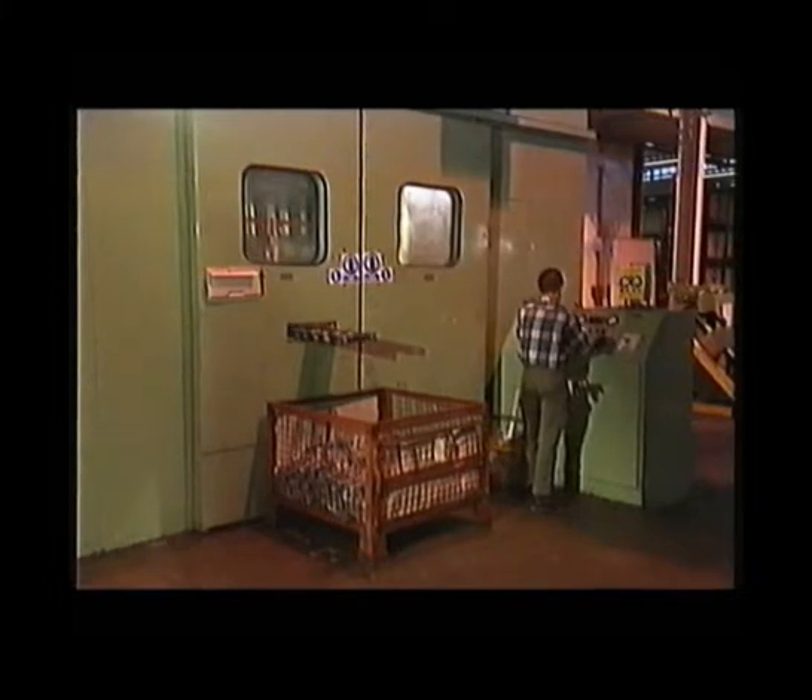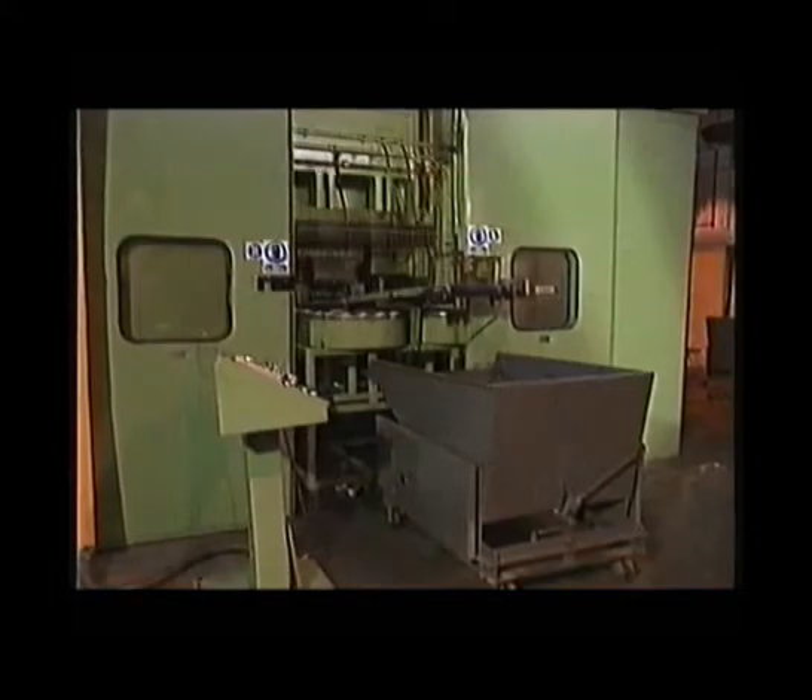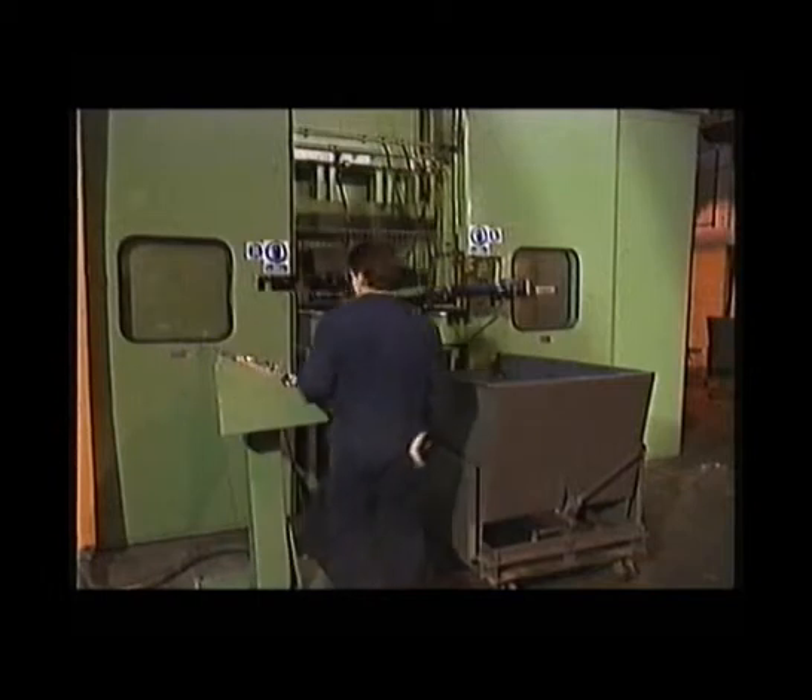Another problem with enclosures is that they are often modified to suit the demands of work. This unsealed slot so compromises the performance of this enormously costly and well-made enclosure that the enclosure might just as well have been constructed of thick cardboard. And it's not unusual to see this.